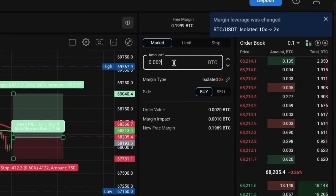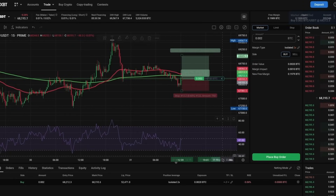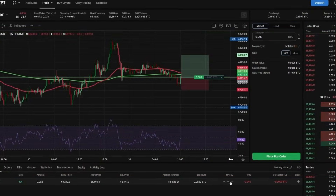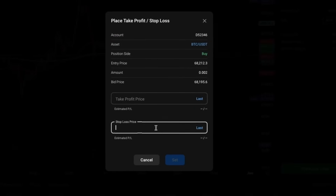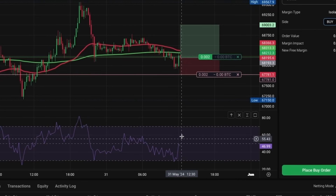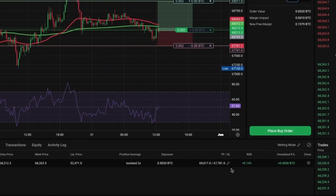We enter this amount in the amount field and click place buy order. We've officially entered the trade. Now we just need to set our stop loss and take profit levels. Click on the pen icon under TP/SL and enter the values provided earlier by the long position tool. Click set and we are all done. You can monitor your unrealized profit and loss in real-time.